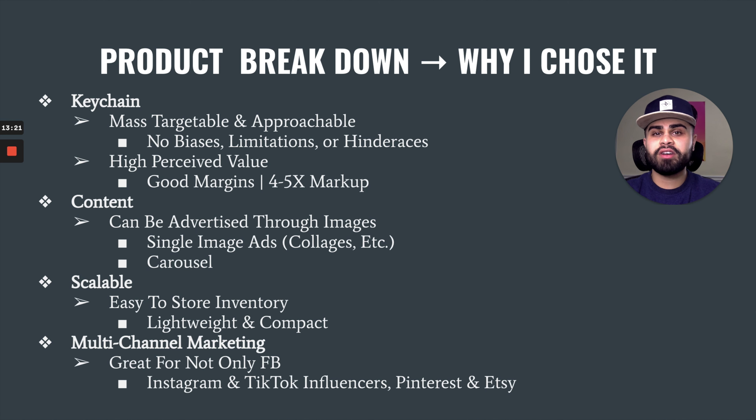What I also like about this product is the type of content you can use for marketing. Because the product is very self-explanatory, it doesn't need a lot of education or demonstration behind it. It can be advertised solely through images — right now I'm running single image ads, collage ads, and carousel ads, and they're all performing really well. That's just because of the simplicity of the product. Since this keychain is super lightweight and compact, it also makes it very easy to store inventory in a U.S. fulfillment center, keeping shipping costs super low.